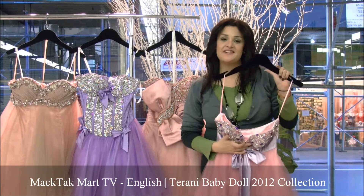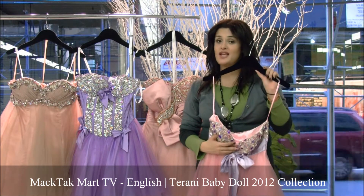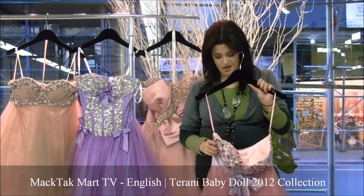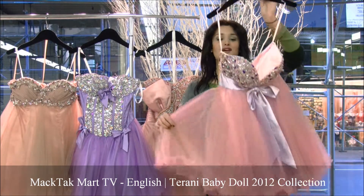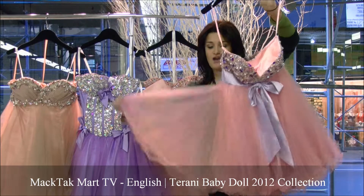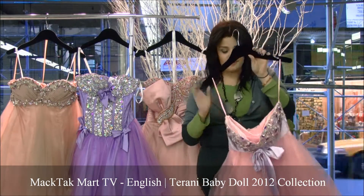Hello and welcome to MagTag Mart. I'm going to present to you the baby doll collection by Terani Couture. This is the 2012 collection and it's absolutely gorgeous. You have great colors, you have a lot of jewel work, and you have a lot of tulle in different colors. Absolutely magnificent.